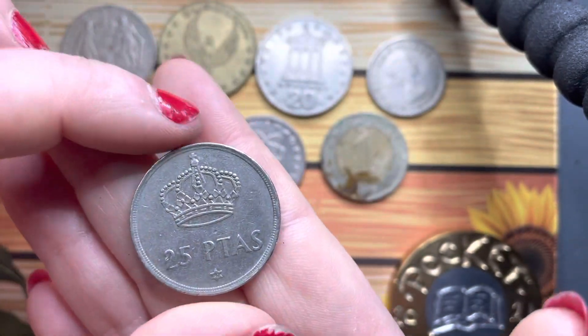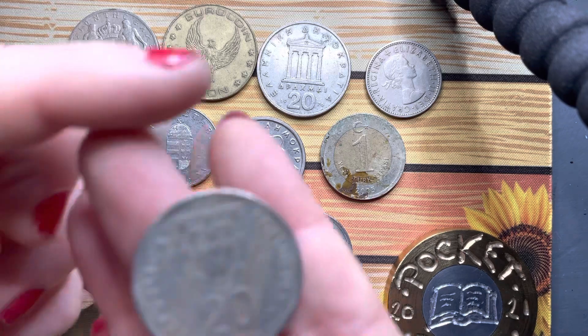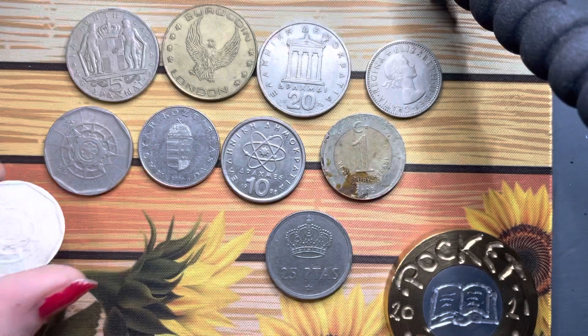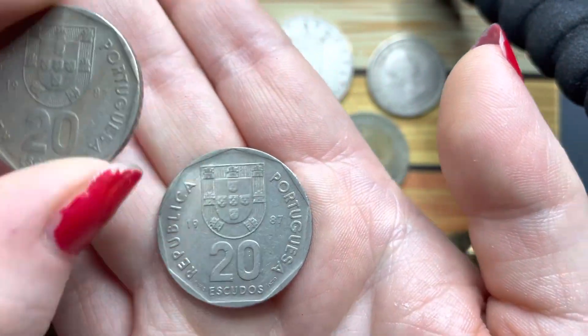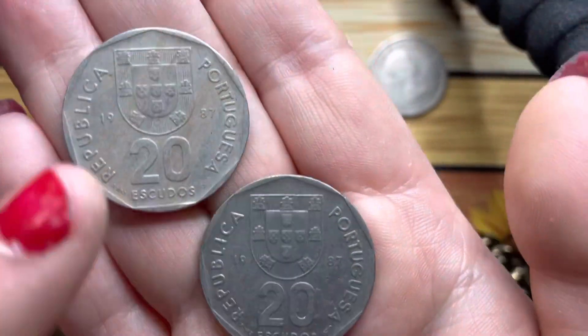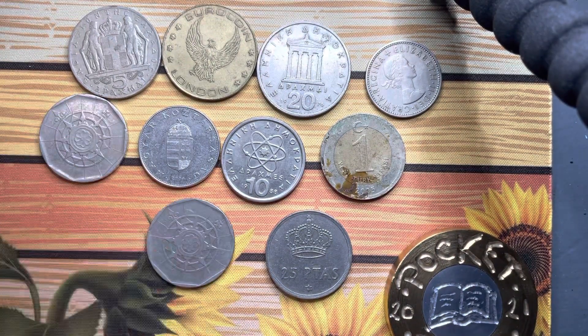Spain. And then Portugal again — oh, it's the same coin! We've got different years though. Let's have a look — this one is 1987. This one's fared a little bit better than this one, oh dear. Right, we can't end on the same coin, guys.